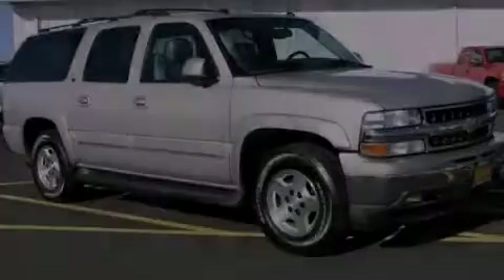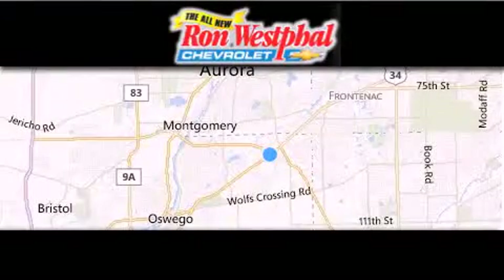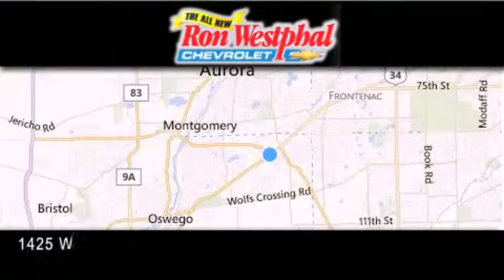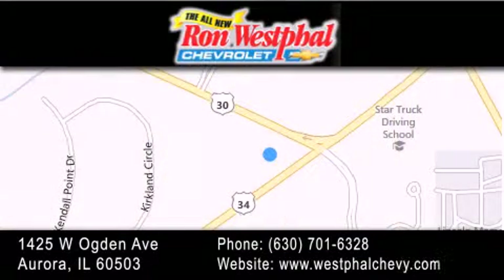Stop by today and test drive this vehicle for yourself. Thank you for considering Ron Westfall Chevrolet for your next new or pre-owned vehicle. If you have any questions, visit our website, give us a call, or stop by our dealership. We are conveniently located at 1425 West Ogden Avenue on the corner of Route 30 and Route 34 in Aurora. We look forward to serving you.